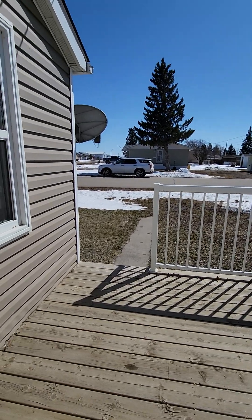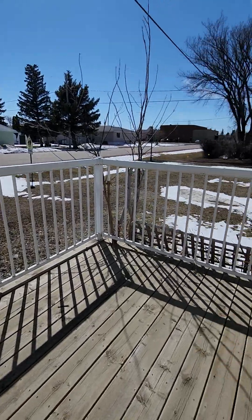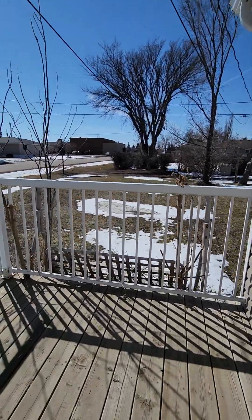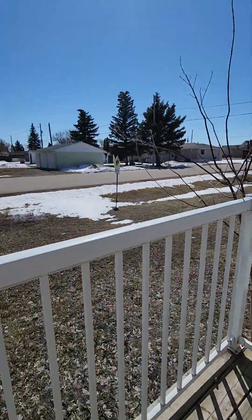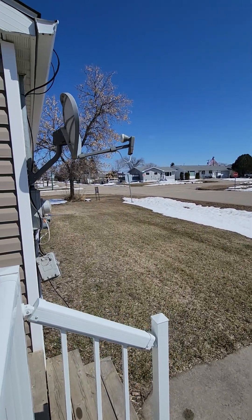Good day and welcome to 918 Desmond Street. This home is situated on a corner lot just down from the high school and just off the main street, which is Desmond.